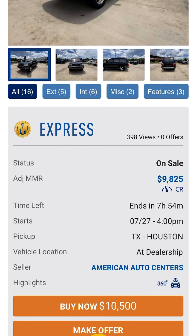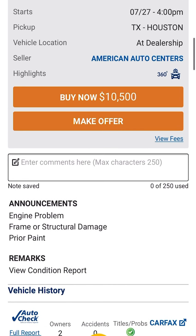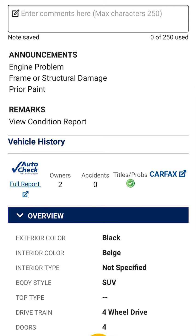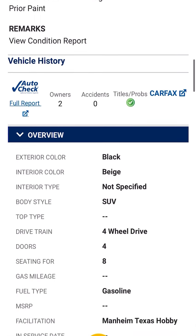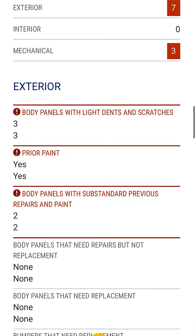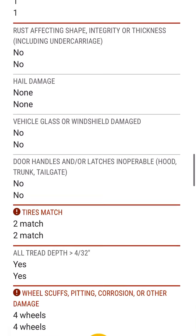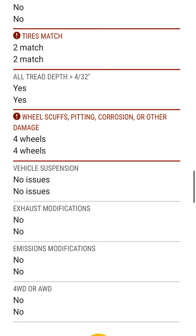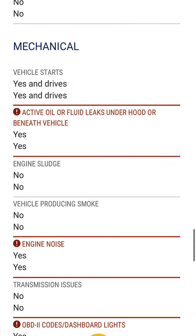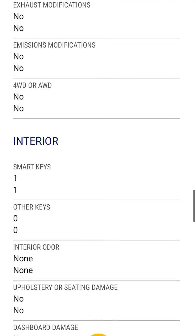Auction value is $9,800 and the dealership is asking $10,500 for it. They do have some announcements of a couple of issues: two owners, no accidents, some exterior and mechanical issues, some painted body, maybe some rust, some scuffs on wheels. It has the keys. It says it has some noises, some codes, and oil leaks.